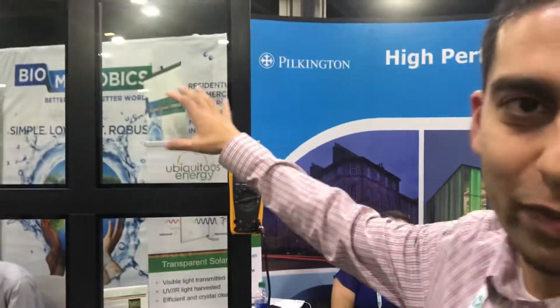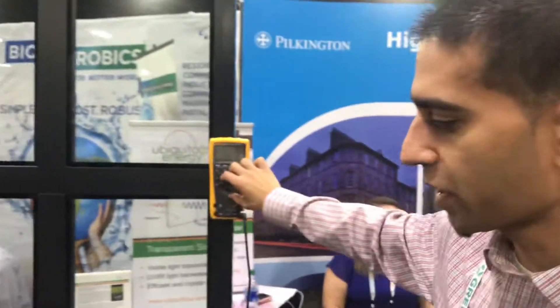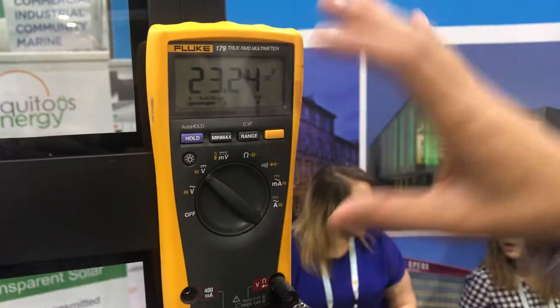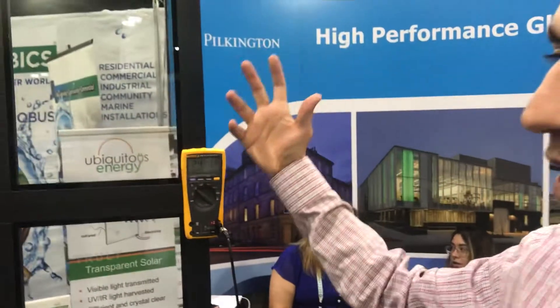What we have here is about a square meter of total window area. We've connected all the windows to this multimeter — when I turn that on you'll see that we're producing some voltage from even just the ambient light in the room. To mimic what you get from sunlight, which has much more energy in the infrared...